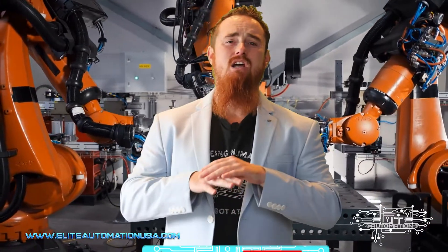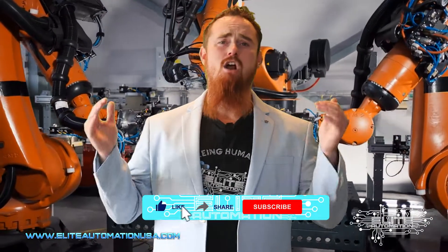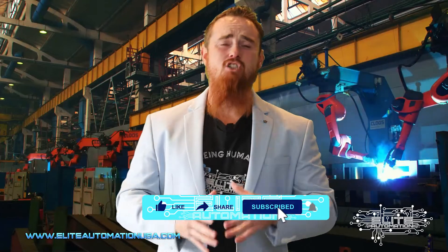Thank you guys for watching. I'm Malik, CEO of Elite Automation, and I'm here to bring you a ton more content around automation, robotics, and manufacturing. Stay tuned and hit that subscribe button.